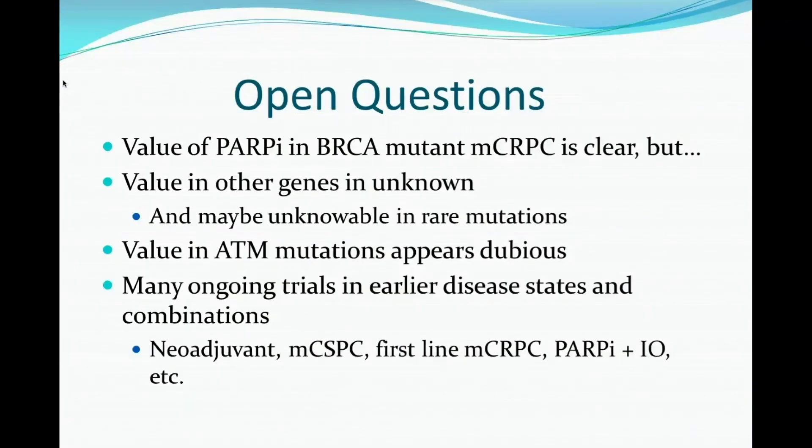Open questions: we know that PARP inhibitors are valuable in BRCA mutant metastatic castration-resistant prostate cancer, but the value in other genes is unknown — maybe unknowable in rare mutations. The value in ATM is certainly very debatable, potentially dubious. The good news is there are a lot of ongoing trials in earlier disease states and in combinations: neoadjuvant, castration-sensitive disease, first-line CRPC. Expect a lot of data over the next few years and plenty of opportunity to enroll patients in clinical trials related to PARP inhibition.